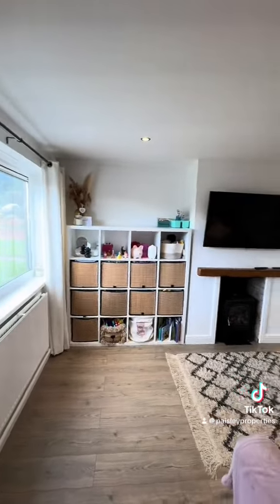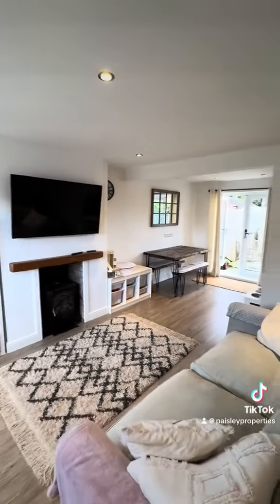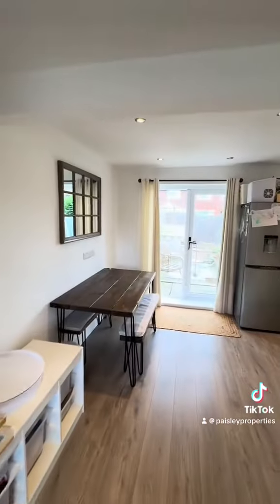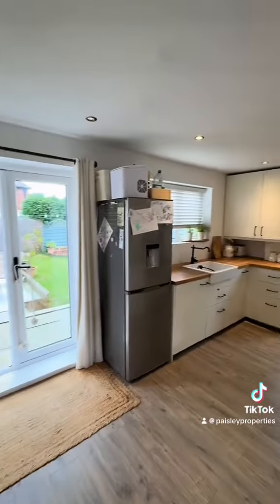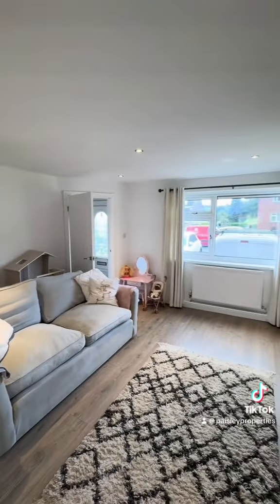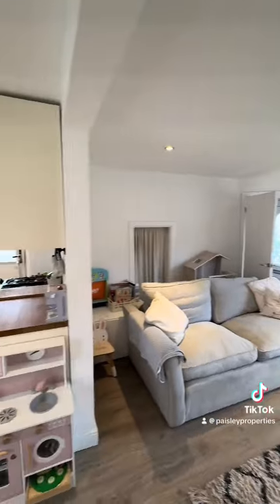As we step inside and off to our left, you've got a superb open plan living dining kitchen. Just having a little look at the living area here and then through into the dining area, and back onto the lounge there with that front facing window that looks out over Fairfield Rise.